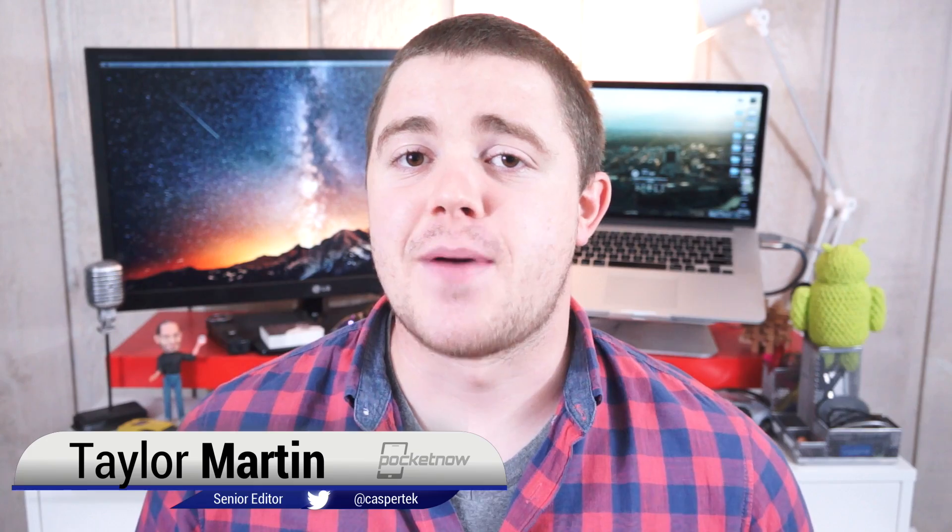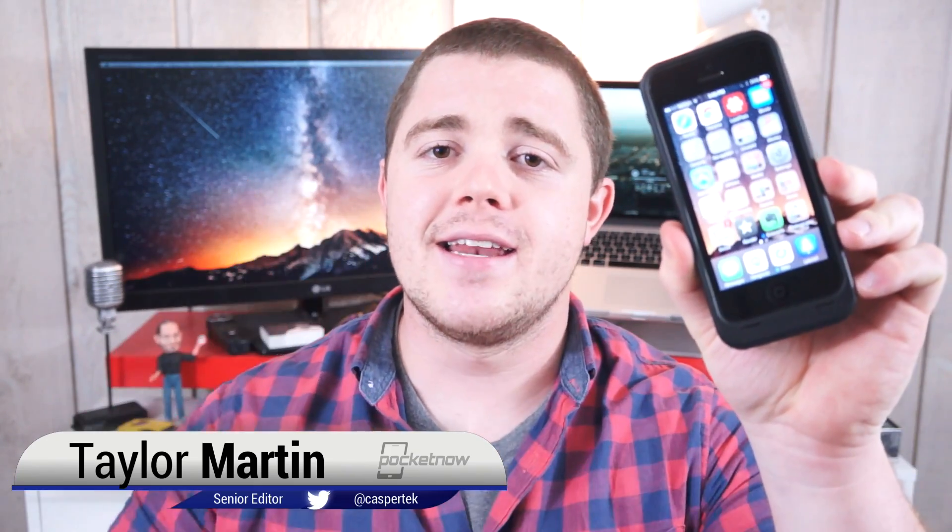Back at WWDC, Apple announced the largest iOS update ever, iOS 8, and earlier today it went live to the public. So what does it entail? I'm Taylor Martin, this is Pocketnow, and here is our iOS 8 hands-on.